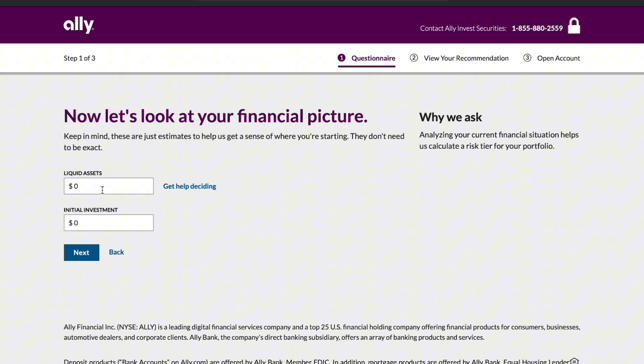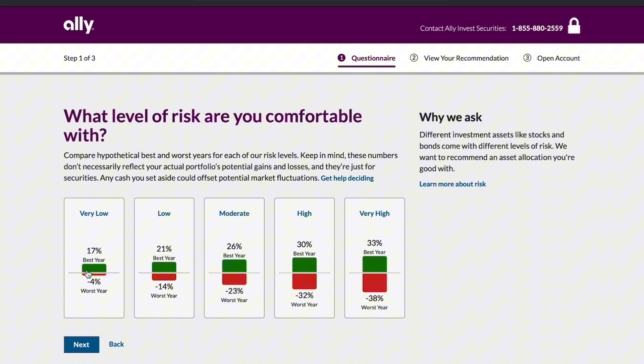When it comes to customer support, Ally Invest offers both phone and chat options, and its customer service has generally received positive feedback. Another notable feature is Ally's robust educational resources, including webinars and articles that can help new investors build their knowledge base.